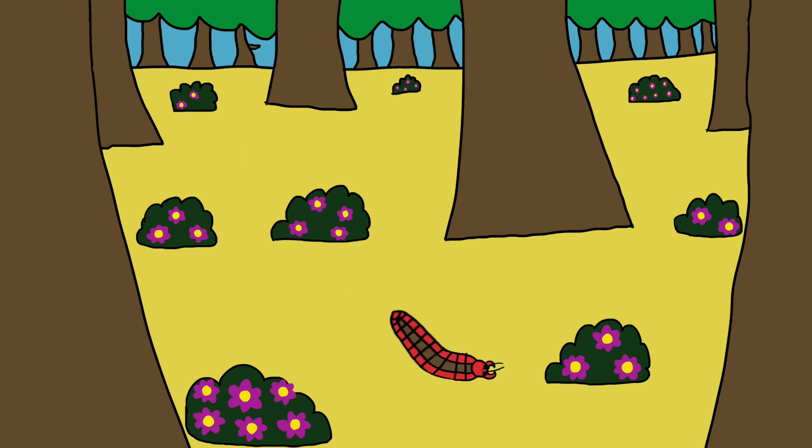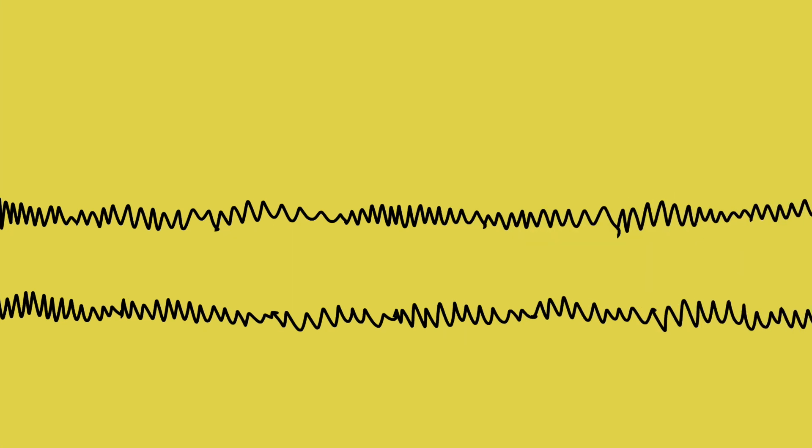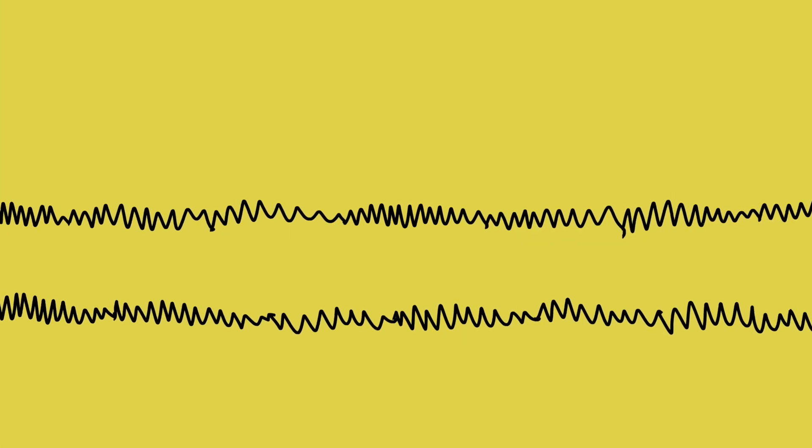Paleontologists not only found fossils of Arthropleura, they have also found fossilized footprints, possibly made during the Great Flood. A popular find of Arthropleura's tracks is located on the Isle of Arran in Scotland.